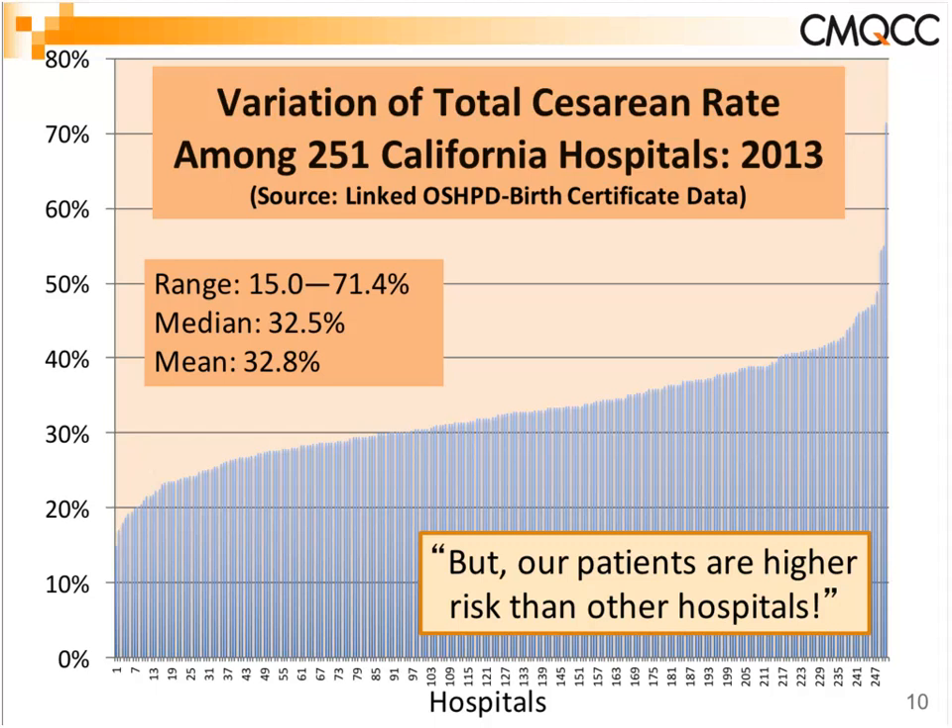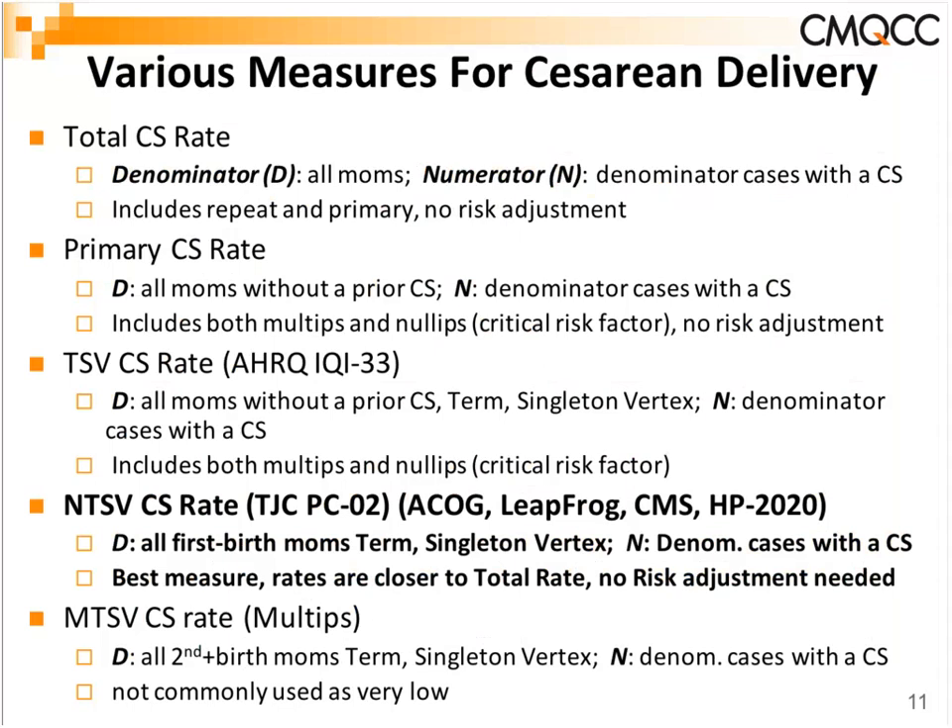Many hospitals will say their patients are higher risk than other hospitals, so the overall rate doesn't apply to them. This is where the specific measure makes a difference. Total C-section rate includes both repeat and primary with no risk adjustment; it's not really used for quality improvement by any organization currently, though it does appear publicly in newspapers.